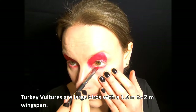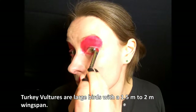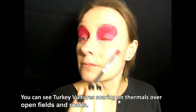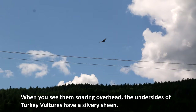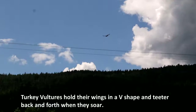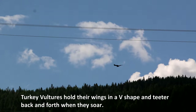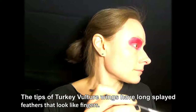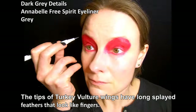Turkey vultures are large birds with a 1.5 to 2 meter wingspan. You can see turkey vultures soaring on thermals over open fields and roads. When you see them soaring overhead, the undersides of turkey vultures have a silvery sheen. Turkey vultures hold their wings in a V-shape and teeter back and forth when they soar. The tips of their wings have long splayed feathers that look like fingers.